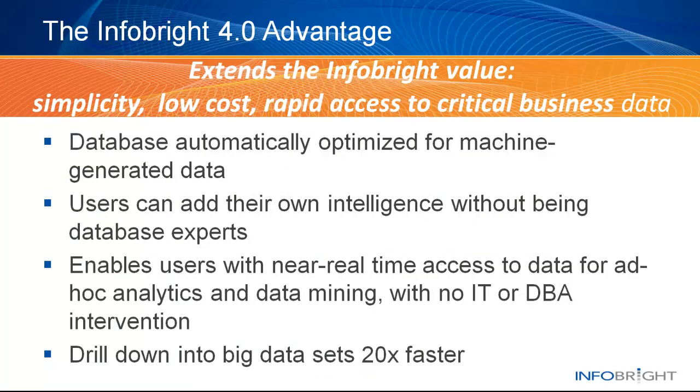InfoBright 4.0 is the first database to automatically optimize for machine-generated data. It lets users add their own domain knowledge to the database without being database experts. It also gives users near real-time access to the data for ad-hoc analytics and data mining, with no IT or DBA intervention, and the ability to drill down into big datasets 20 times faster. We hope you try it and tell us what you think.